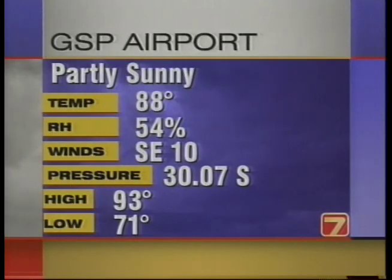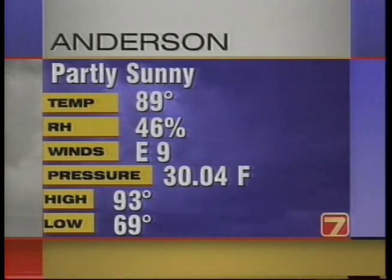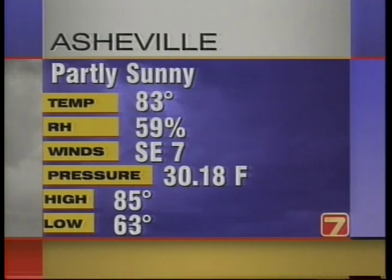Greenville, Spartanburg — currently partly sunny, 88 degrees, relative humidity 54 percent. The dew point's about 70, so it feels a little uncomfortable again today. Winds out of the southeast at 10 miles per hour. A steady barometer at 30.07. The official high this afternoon was 93, and 71 last night. At Anderson Airport, it's 89 degrees — 93 was the high this afternoon as well, low of 69. Some of the outlying areas got into the upper 90s again today. At Asheville Airport, partly sunny — 83 the high today, not too far from normal for Asheville — and 63 the low this morning.